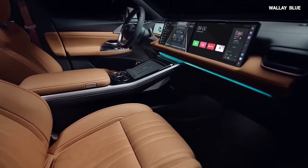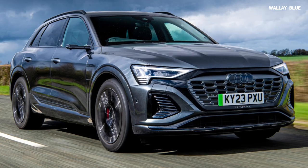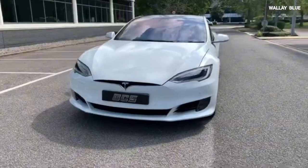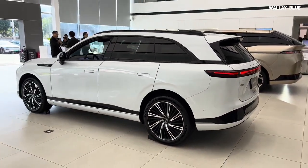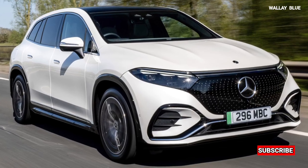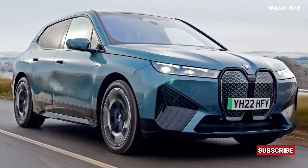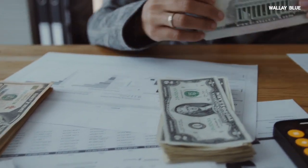The Xpeng G9 is designed to compete with luxury cars and SUVs from established brands like Audi, Mercedes-Benz, and Tesla. Remarkably, the G9 is priced lower than competitors such as the Tesla Model Y, Audi e-tron, Mercedes-Benz EQS SUV, and BMW iX. Affordability is just one of the G9's standout features.